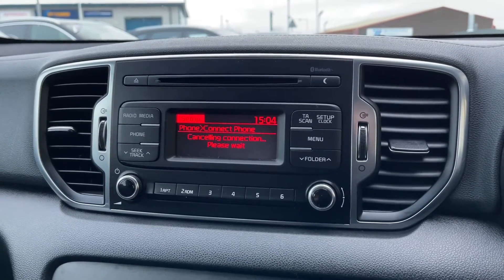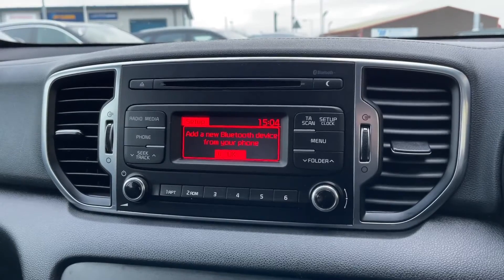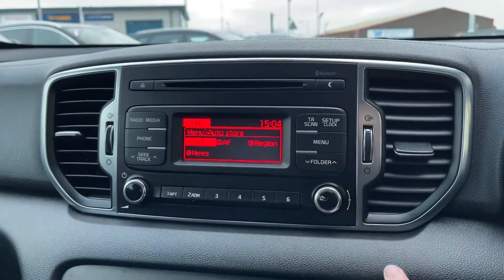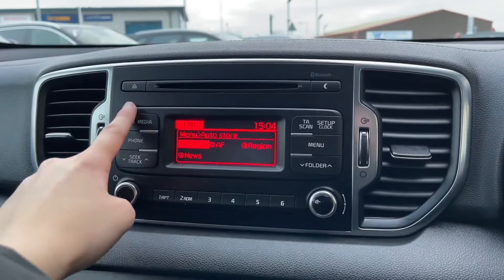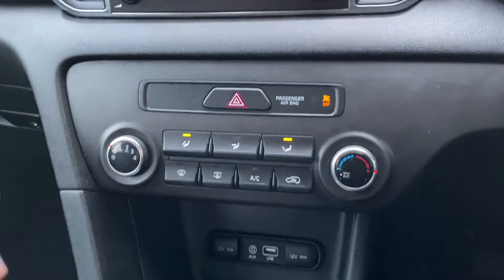Another feature of the main digital display is Bluetooth telephone connectivity, allowing you to connect your phone to make or receive calls and listen to your own music. It's also an outstanding safety feature, as the driver won't be tempted to pick up their phone while driving.